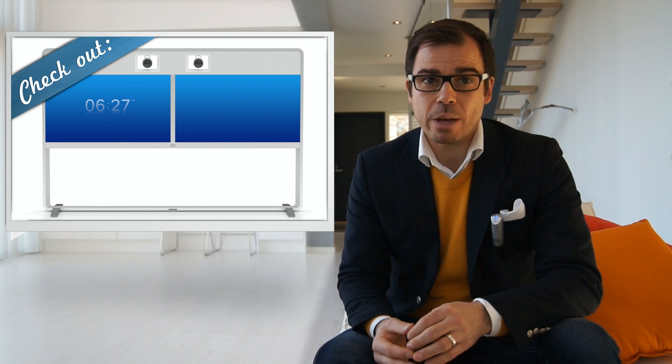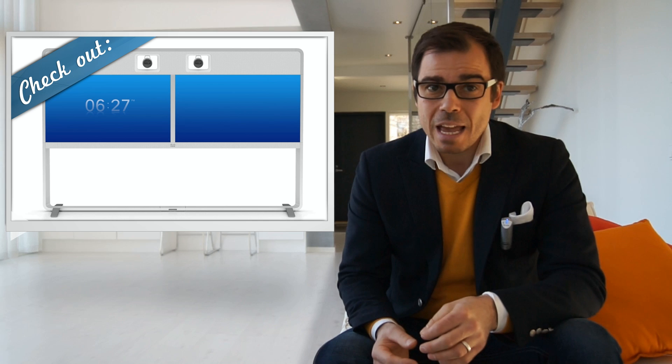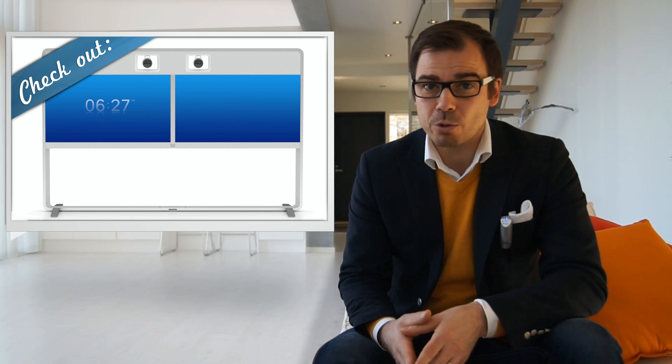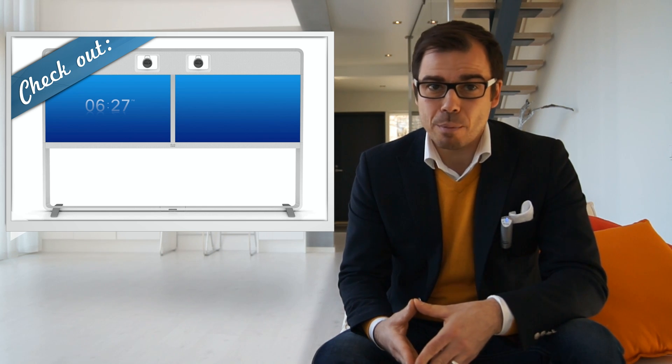The third product announced is the MX700. Folks, this is a completely new product — a dual 55-inch screen solution which can be deployed with either one or two cameras. The cameras will give you 10x zoom capability with an additional 2x digital zoom. This means you can have an eye-to-eye conversation with a fly sitting on a meeting room wall in some remote country.